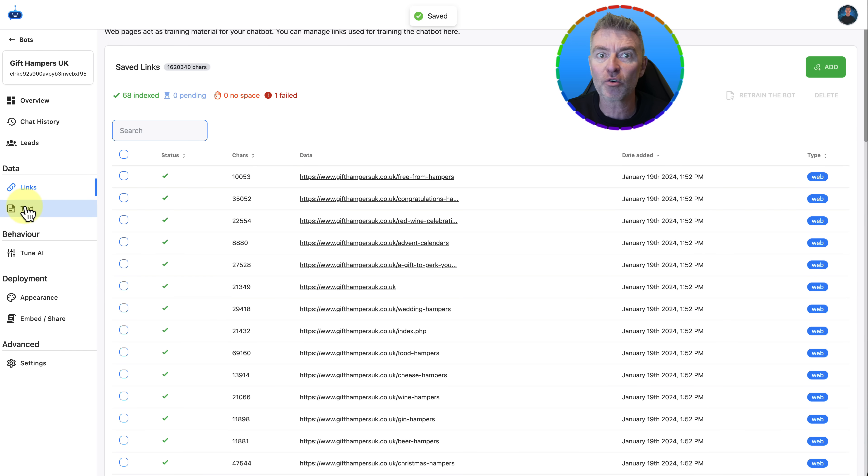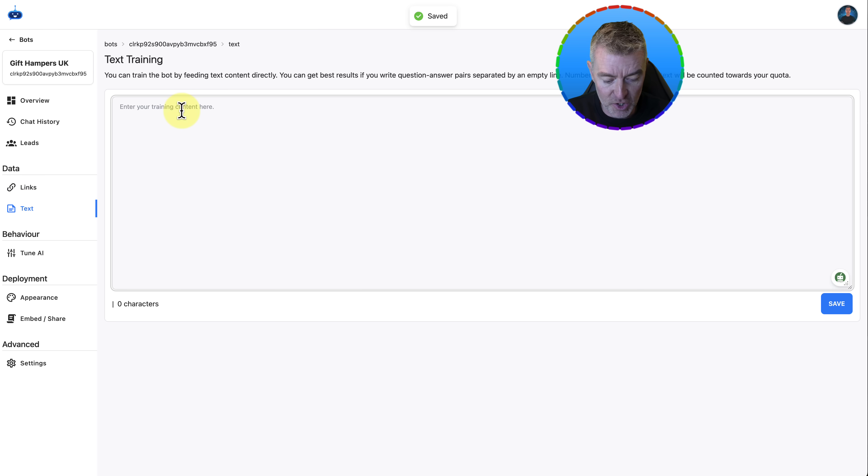We can easily upgrade its knowledge anytime with questions it didn't manage to answer, just by putting the question and answer in here. So let's say everybody kept asking: 'What day can I have the hamper delivered?' — and the chatbot hadn't been trained on that. We can put the answer in now: 'We deliver on Wednesdays,' or whatever you want. Just click Save — that's it done. That extra knowledge has now gone into the chatbot's brain. So anytime anyone ever asks that again, it's done. It will just keep getting better and better as you train it, to the point where you barely have to do anything and it will answer everybody's questions.